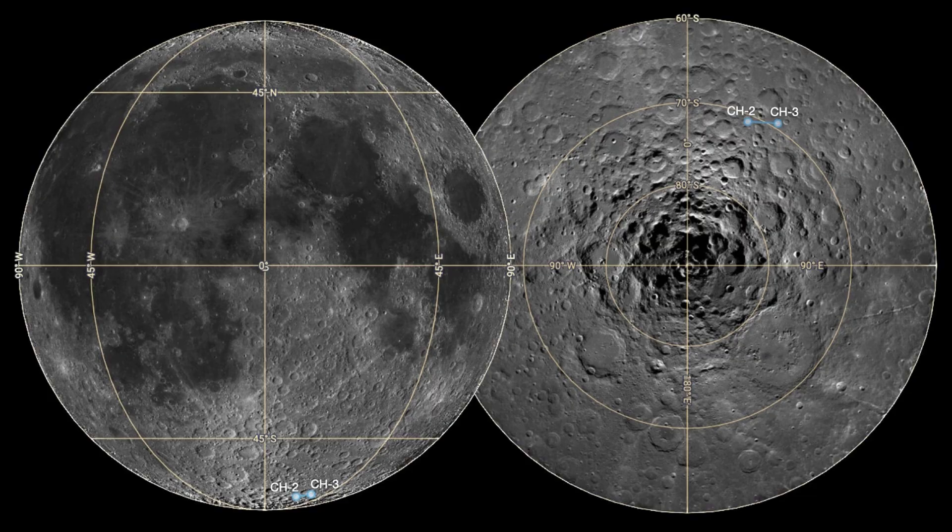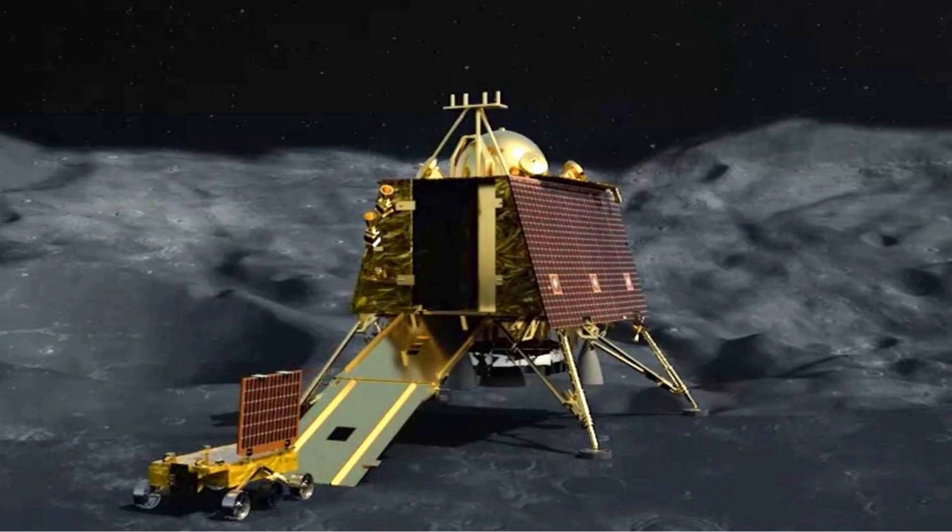Apart from this, the propulsion module also has one scientific payload as a value addition, which will be operated post separation of the lander module. The launcher identified for Chandrayaan-3 is GSLV MK3, which will place the integrated module in an elliptic parking orbit of size 170 by 36,500 km.